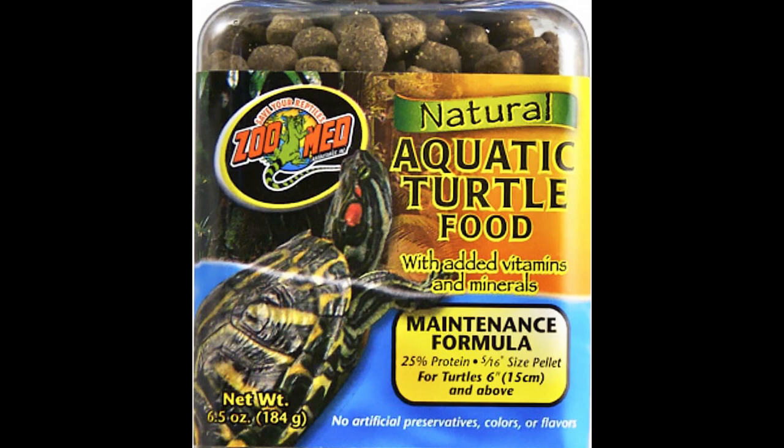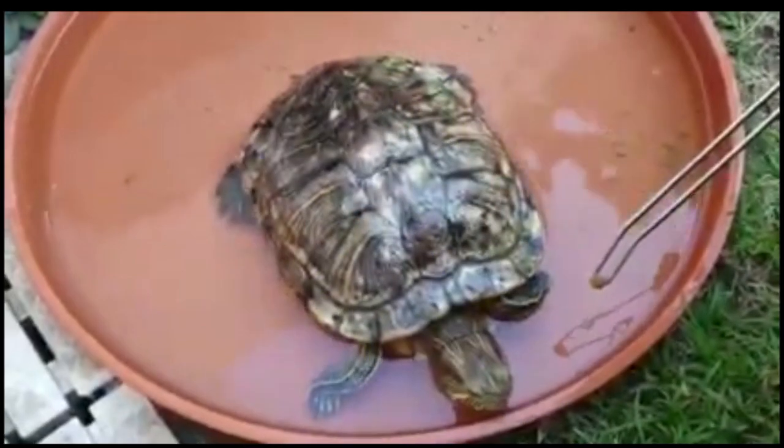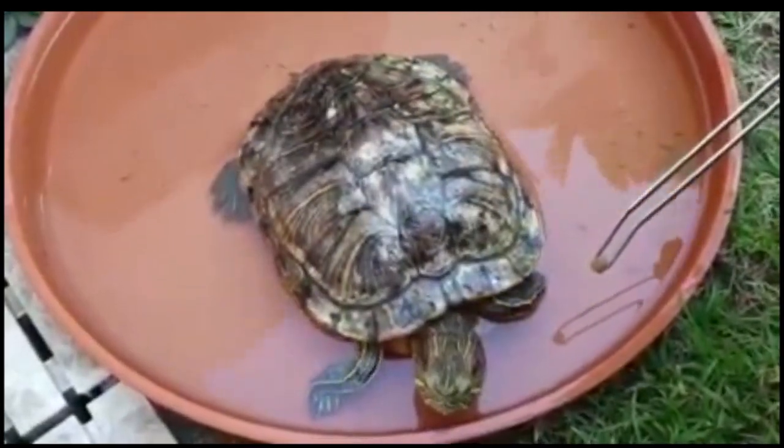The owner soaked the pellets in a calcium supplement and fed her. The owner was happy with the outcome.